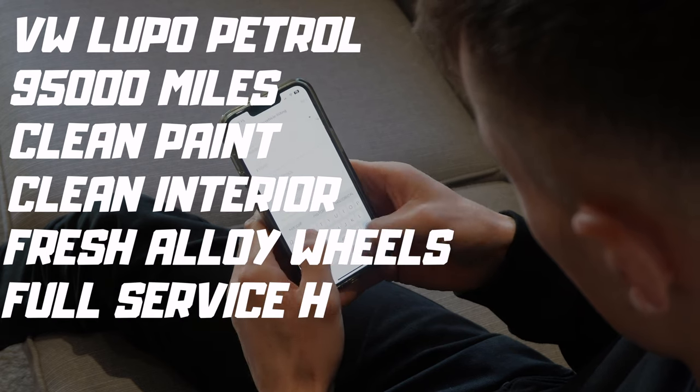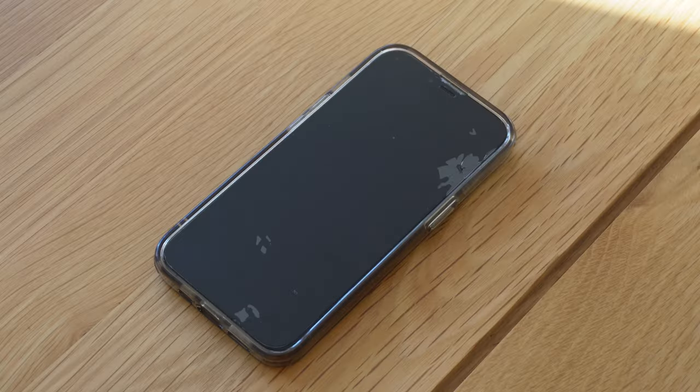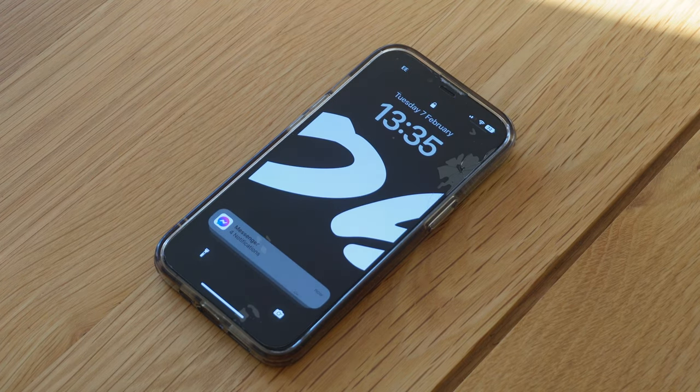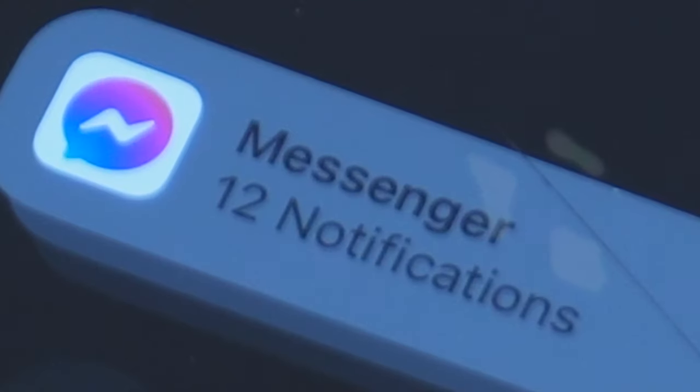That leads me on to the next thing I didn't expect to happen. I'd had the car on Facebook for about 10-15 minutes and I had 12 messages from people eager to come and view the car - people offering cash to come and get it on the spot, people willing to drive all over. But I did get one person who was really interested, had cash in his pocket and was happy to jump in the car and come straight away. It was probably the most eventful car sale I've ever had.